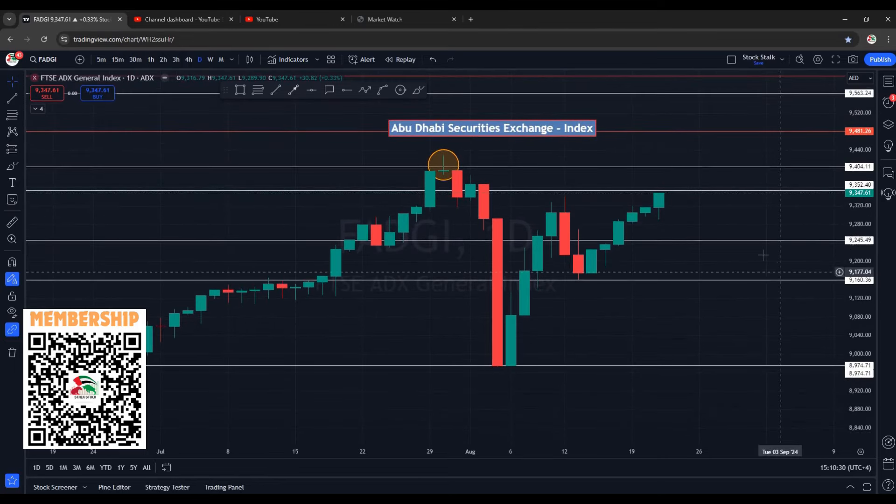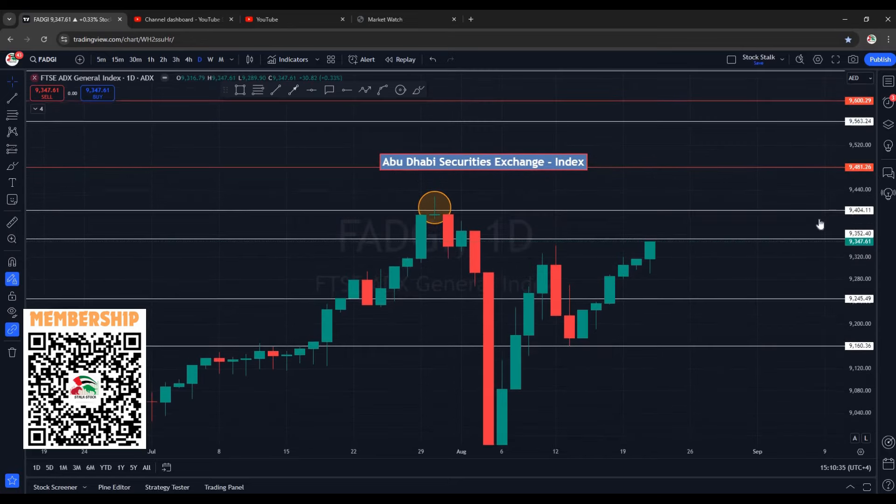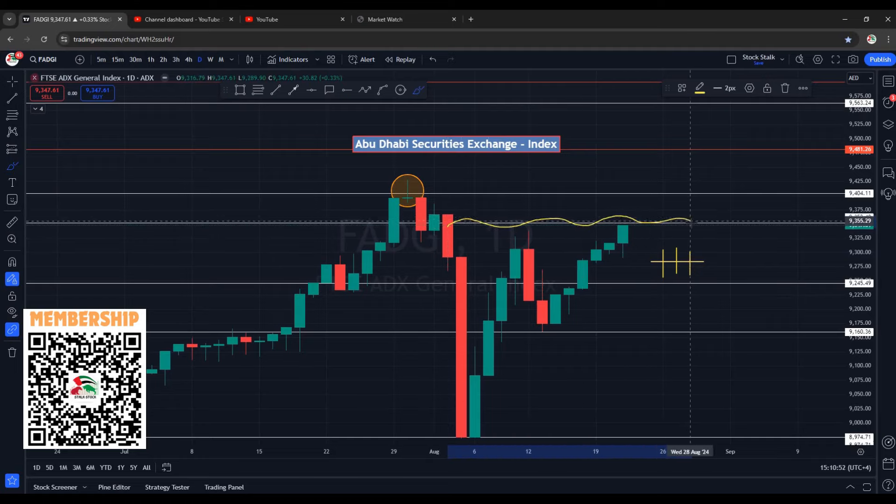This is the daily chart of the ADX market index, that is Abu Dhabi Securities Exchange. Beautiful price action and upside momentum. Today's candle is very positive. During the day it came down to about 9289, bulls got activated, and we are seeing buying pressure — closing is at 9347.